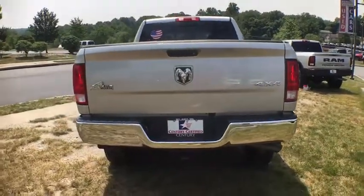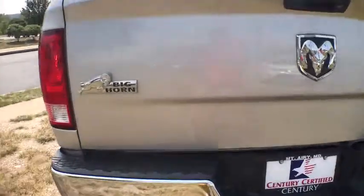Four piece floor mat set. This vehicle offers reliability and good looks at a great price. So come in and take a test drive today.